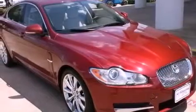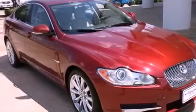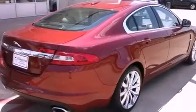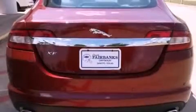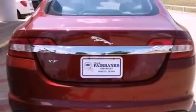Features include a navigation system, alloy wheels, a low tire pressure indicator, xenon headlights, leather seats, a security system, front and rear floor mats, stability control, and air conditioning with automatic climate control.